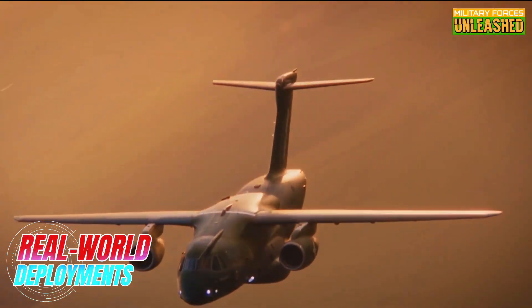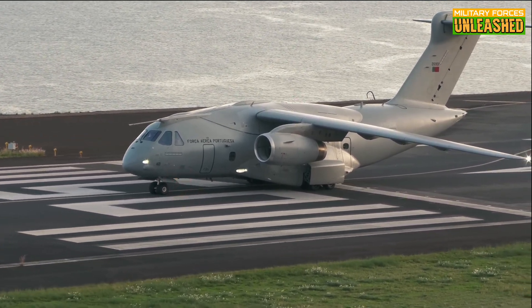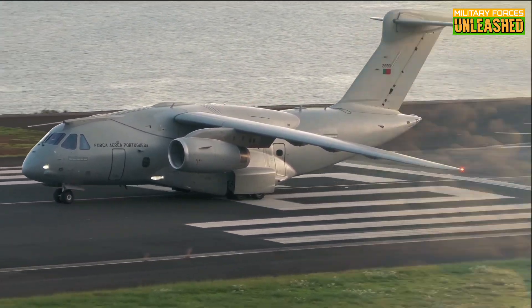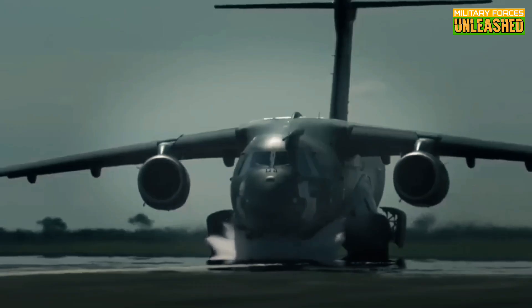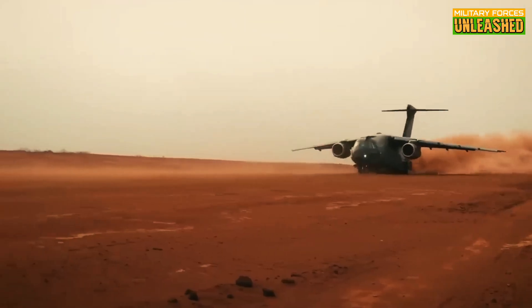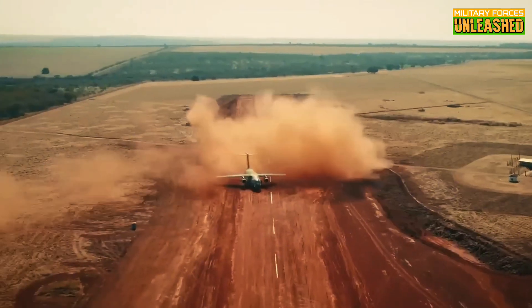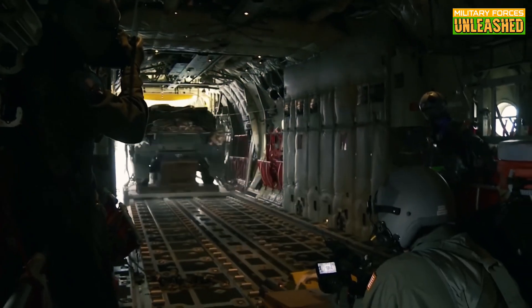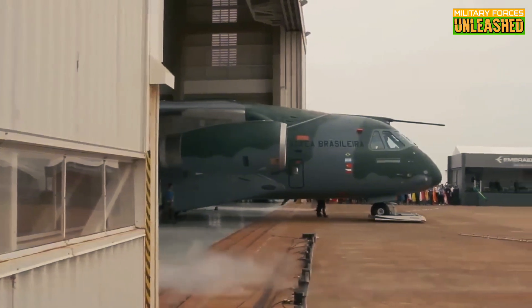Despite its relatively recent entry into service, the KC-390 has already seen some action. Brazil's Air Force has been using it for disaster relief operations, troop transport, and medical evacuations. It's also been sold to countries like Portugal and Hungary, both of which need a transport aircraft that can handle diverse missions. The KC-390 was even used in humanitarian missions during the COVID-19 pandemic, transporting medical supplies across the globe. However, it's yet to be tested in a high-stakes combat scenario, so we're still waiting to see how it handles under fire.